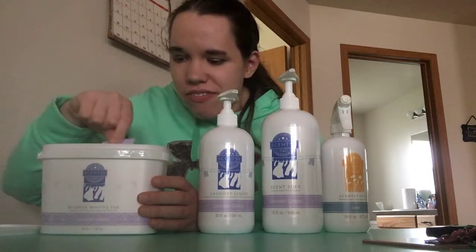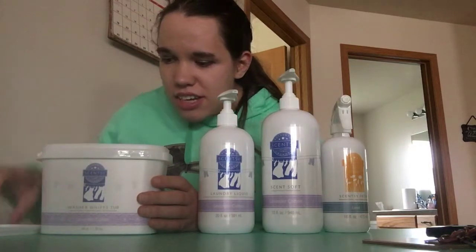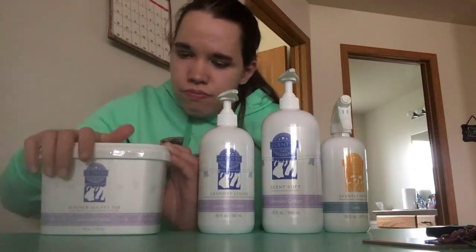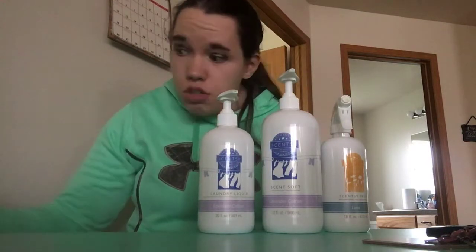This dryer disc - once again lavender cotton - is what you throw in the dryer. I keep my dryer discs in with the washer whiffs because it helps them last longer; the scent lasts longer when it's constantly refreshing like that instead of just sitting in the box. Dryer discs come in a package of two and they are seven dollars for the package.